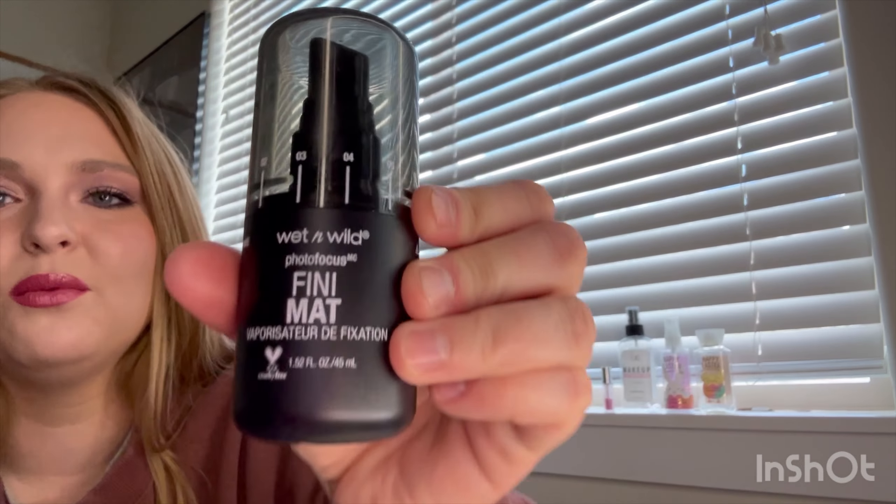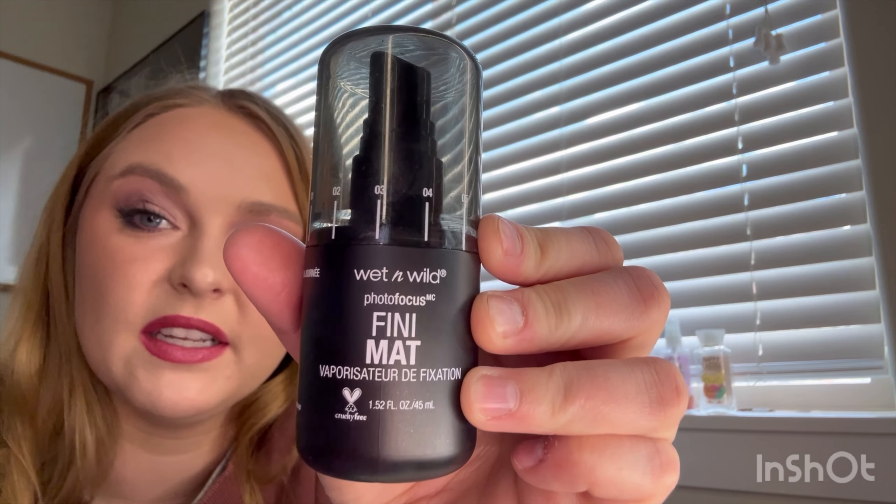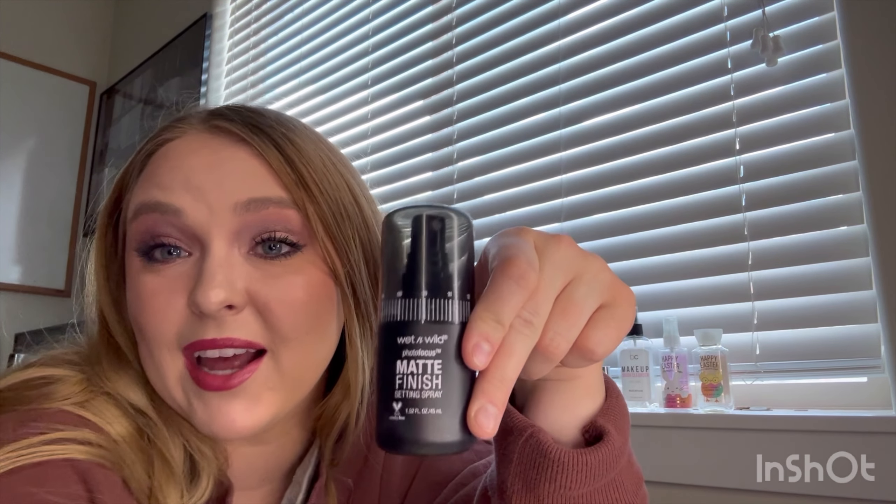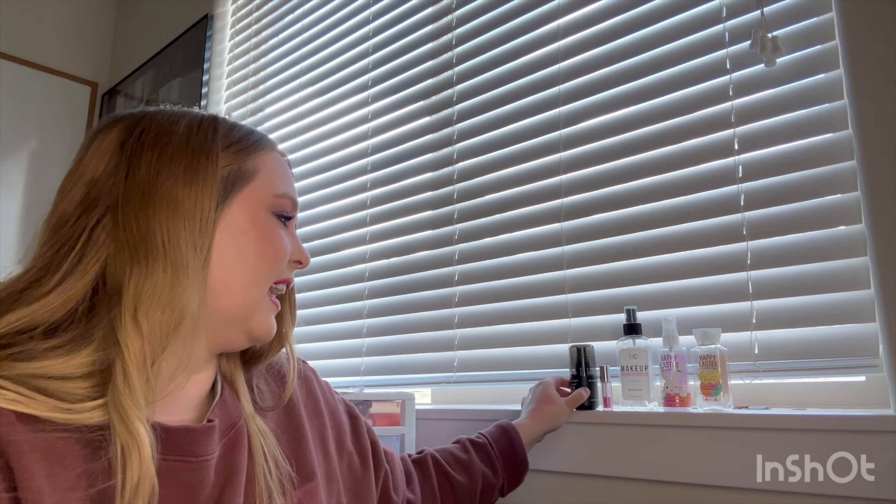Next is from Wet n Wild — this is a Photofocus Matte Finish Setting Spray. It's almost gone but I didn't finish it because I was working on another one as well, but I'm not upset about it. I use setting spray every day so it doesn't need to go fast. This one's staying in with the tiny bit that's still left in it.